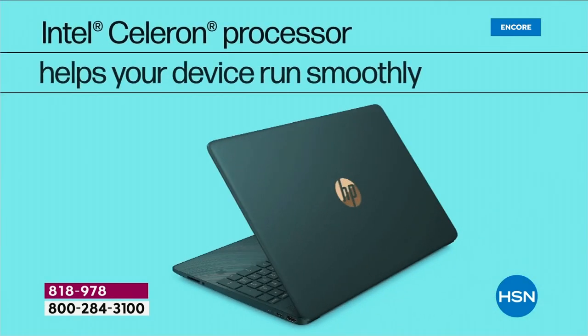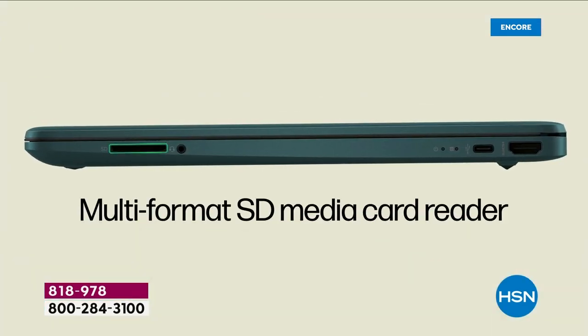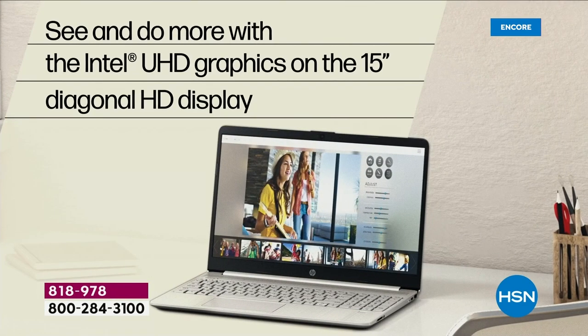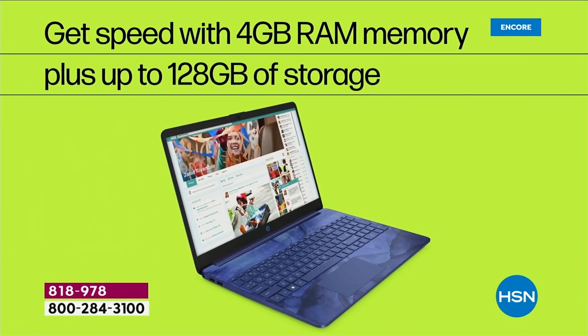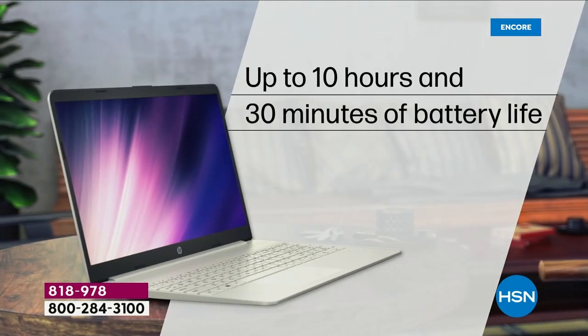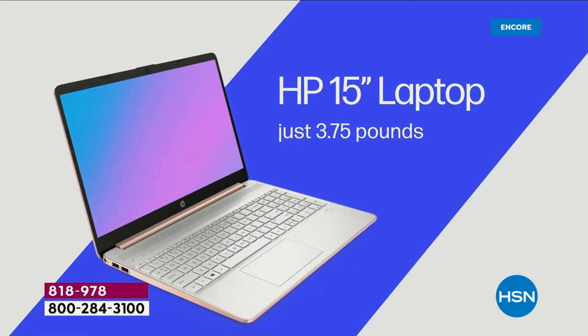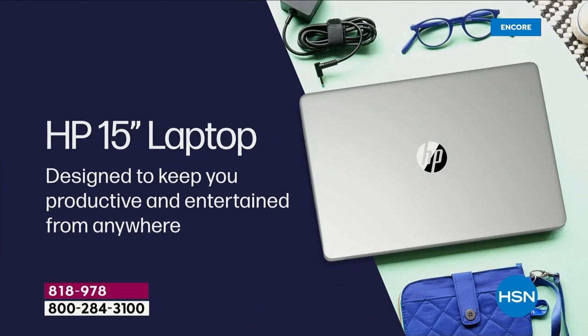I want you to order yours tonight so you don't miss out. Remember it's the three big brands — HP, the number one computer brand in America; Intel, the number one processor brand in the world; and Windows 11 in S mode, so you can never catch a virus, spyware, or malware. It's also nice and lightweight — 3.75 pounds.